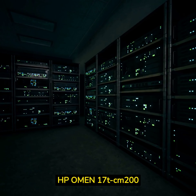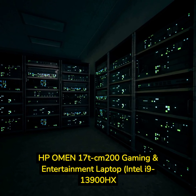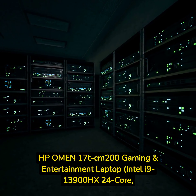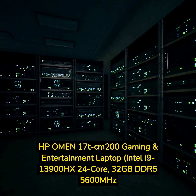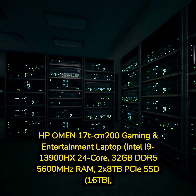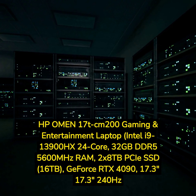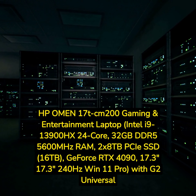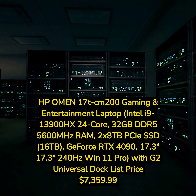HP Omen 17T CM200 Gaming and Entertainment Laptop, Intel i9-13900HX 24-Core, 32GB DDR5-5600MHz RAM, 2x8TB PCIe SSD (16TB), GeForce RTX 4090, 17.3-inch 240Hz Win 11 Pro, with G2 Universal Dock. List price: $7,359.99.